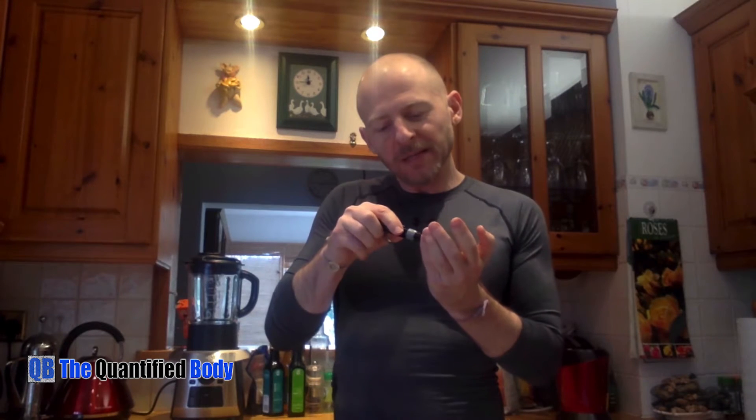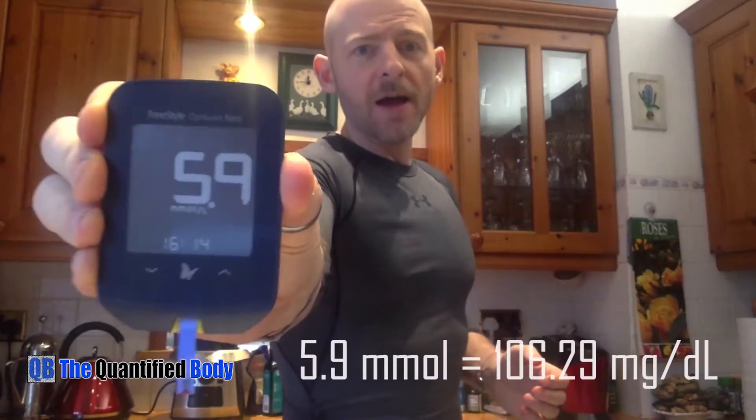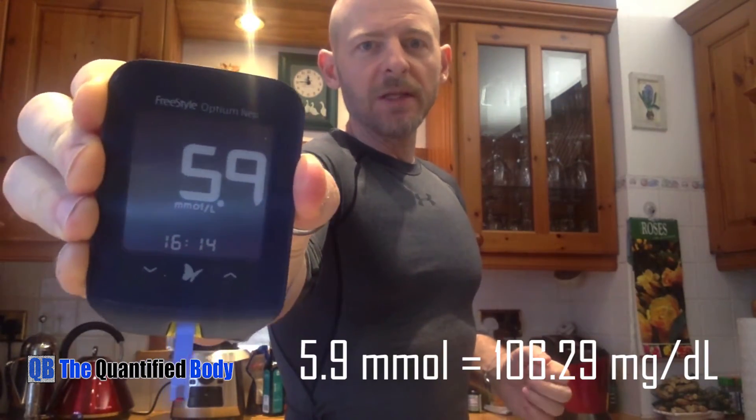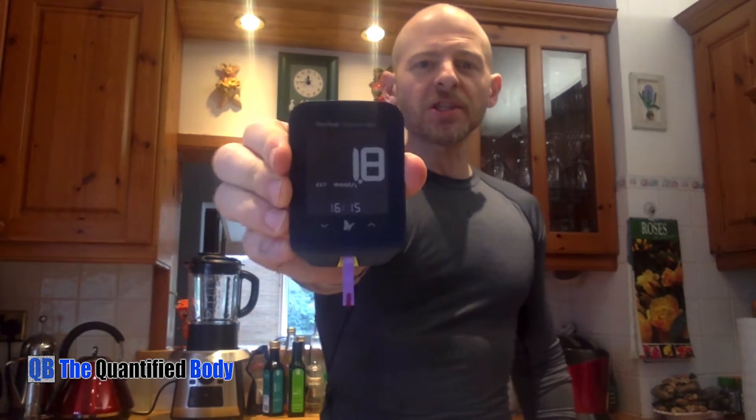We're now at 30 minutes. This is a lot of finger pricking — my hands are going to be a mess after this. Glucose: 5.9 millimolar, so it already seems to be declining. And the ketones bumped slightly higher to 1.8 millimolar at the 30-minute mark.